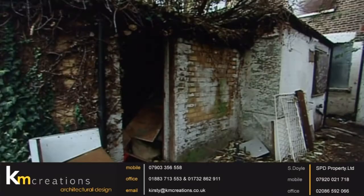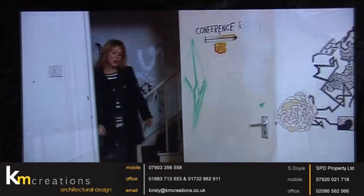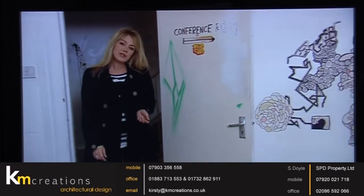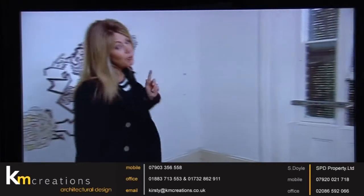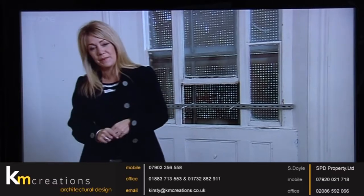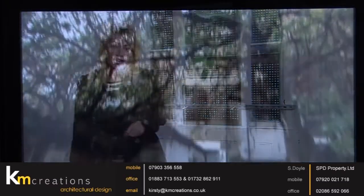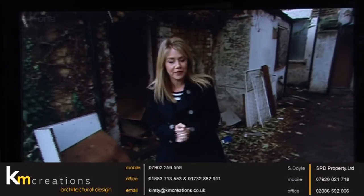But none of this put off 28-year-old developer Sean. He outlined two options: one is to do the place up and let it as individual rooms, probably to students — but that enters the realms of the HMO, which is House of Multiple Occupancy, with all sorts of guidelines and conditions attached. The other option is to divide it up into individual flats.